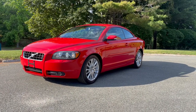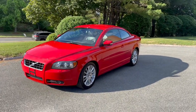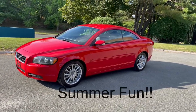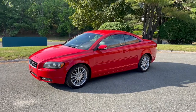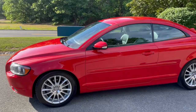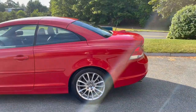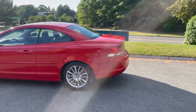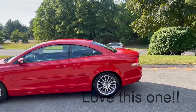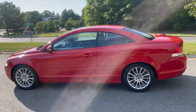Hey everyone, George from Elite Motor Cars. Today I have this beautiful 2007 Volvo C70 hardtop convertible to show you. This one's finished in passion red with charcoal leather interior. I was supposed to get this one listed last week, but the weather was in the 90s — perfect convertible weather — and I thoroughly enjoyed this car. I put about 500 miles on it in the last week or so and had a ball with it.